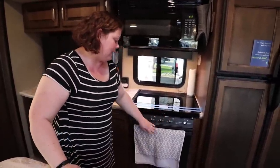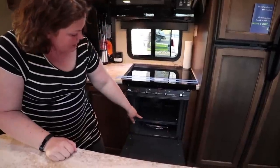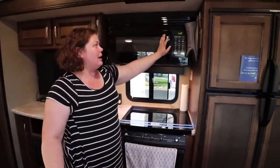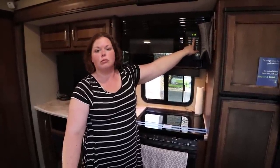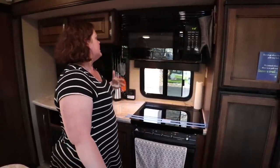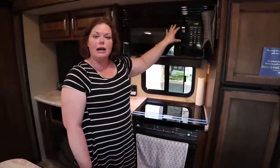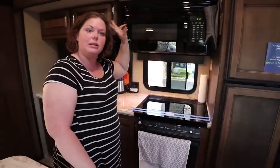We had to take the knobs off because we have little people, but we keep baking dishes for the convection oven in there. We don't use the stovetop oven because our microwave is also a convection oven, so we can microwave or bake. We've done cinnamon rolls, casseroles, and toast in here. When we're getting ready to move, things that normally sit out go into the microwave — like chips and snacks for the kids.